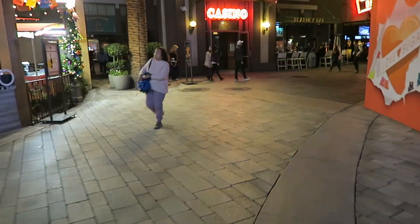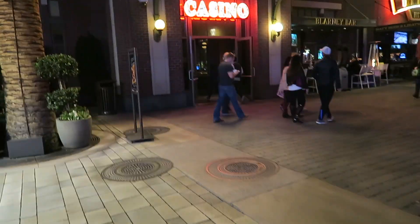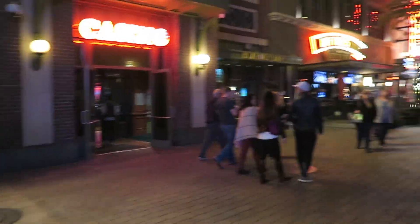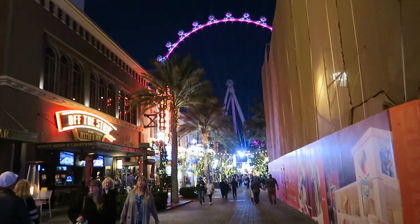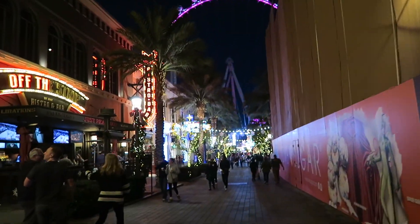The weather right now is very nice outside. It's a nice breeze, it's not cold at all. It's just perfect, and if you've never been on the High Roller I do recommend it. Very cool. Takes a half an hour to go all the way around.